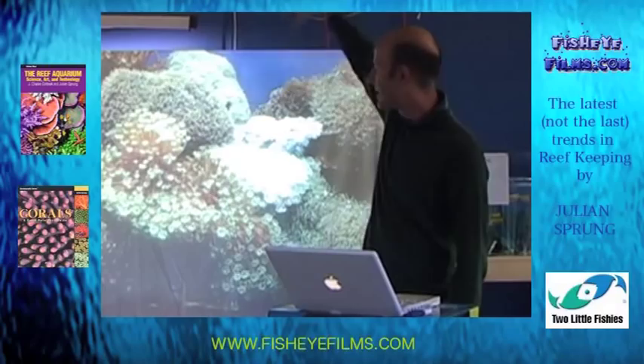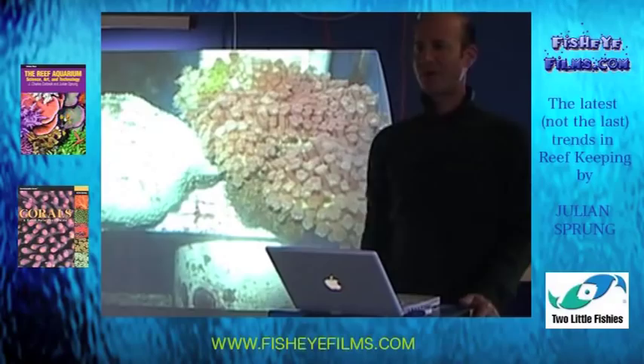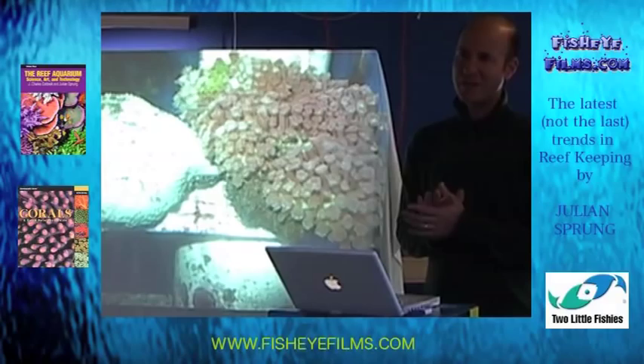The problem with Goniopora is a bleaching phenomenon. Why does it happen? The answer is not entirely known. I've written a number of articles on the subject over the years. What I can tell you — and I have not completed the research that I started many years ago — but it was clear to me when I initiated it, that the addition of iron and manganese to corals is important.